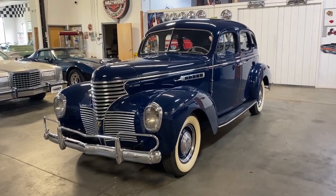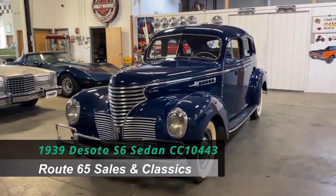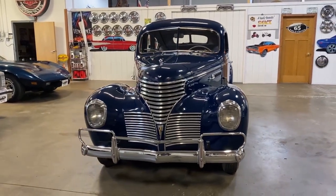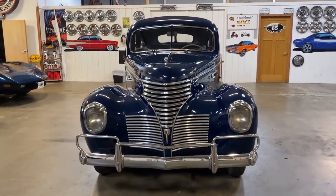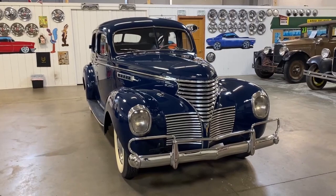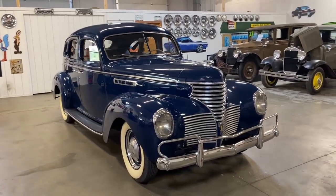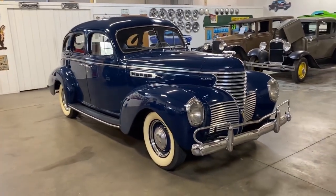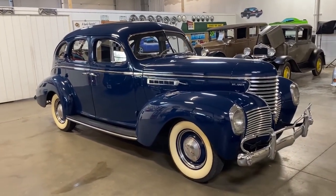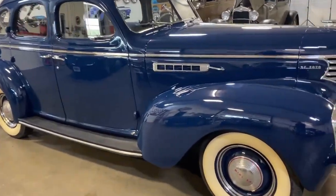Welcome to Route 65 Sales and Classics. This is our 1939 DeSoto Custom S6 Touring Sedan. These are just absolutely beautiful cars from the Mopar family. The DeSoto, by far, is one of my favorites from the 30s and 40s. This particular one is finished in midnight blue with a blue broadcloth interior. This DeSoto S6 underwent a restoration in the late 90s, early 2000s, and it still looks great today. Let's go take a closer look at it.